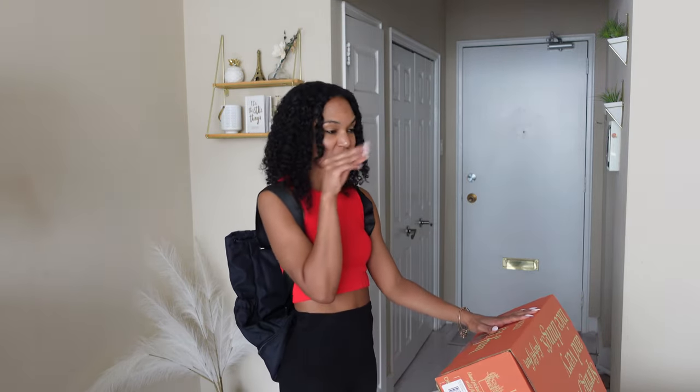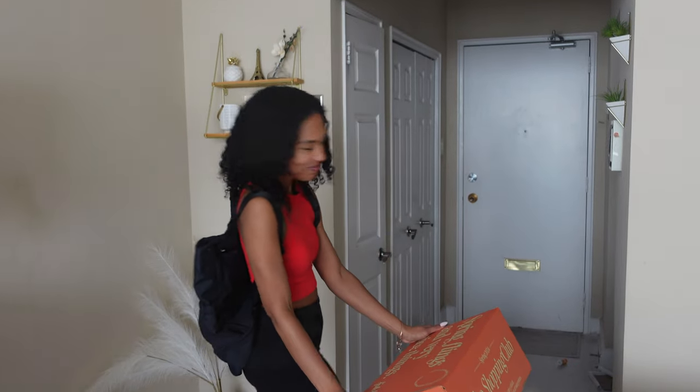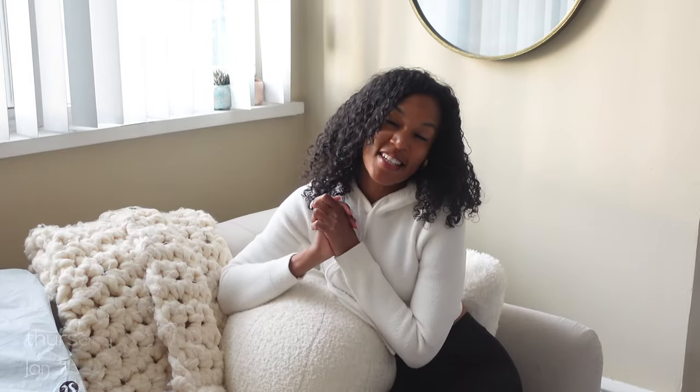I'm going to start this vlog where we left off. I thought about doing a little bit of Inception and starting from here and then back, but I think that's just too much for editing Alicia, so we'll see about that. I hope you enjoy this one. Another vlog - the last time we met, I was in Antigua, and that trip was nothing short of amazing.